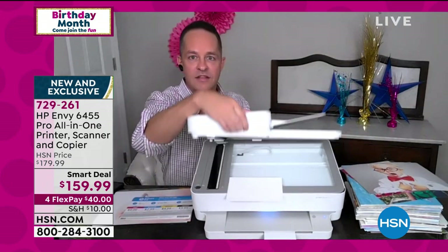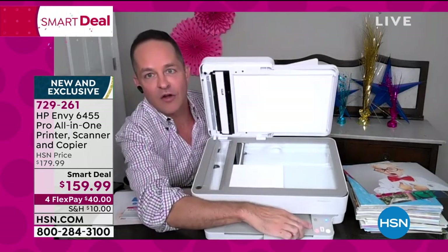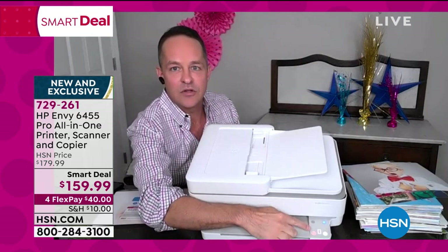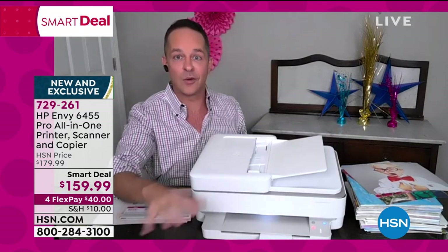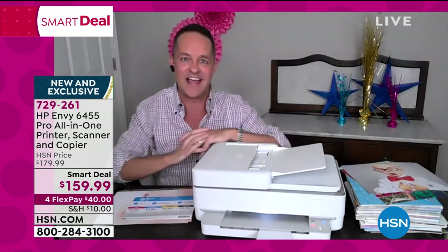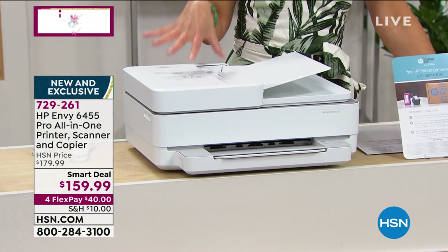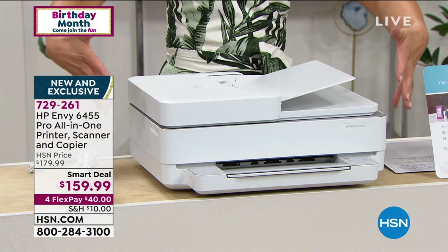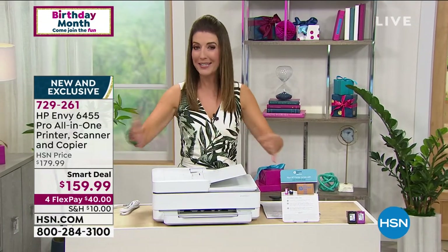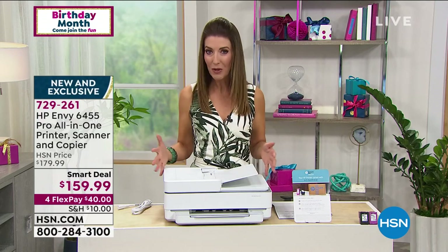Let me show you the user interface in action. When you open it, it notices there's a document on the flatbed and that area lights up so you can touch right there to make a color copy — and then those buttons disappear. When you're not doing anything, you can't see them at all. It's a futuristic, simple, beautiful design. I've never loved the look of a printer more than this one.